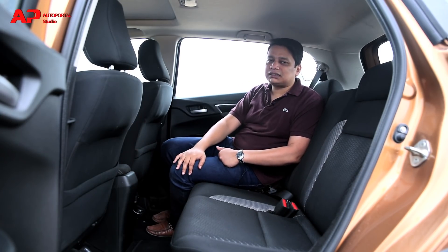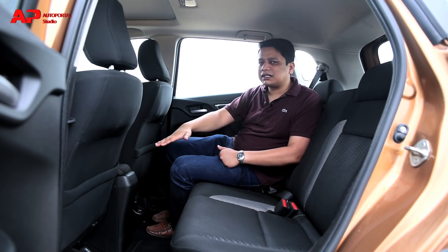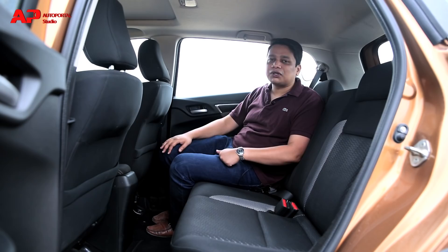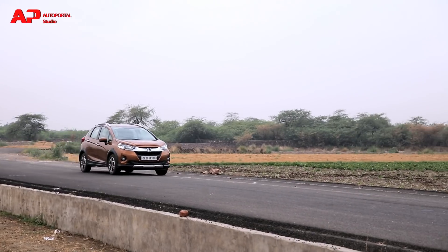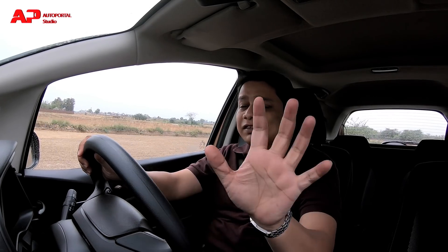You get loads of space, loads of headroom, and loads of legroom. There isn't an AC vent at the back like the Tata Nexon offers, but the throw of air from the front vents is quite strong so you can forgive that. This car really is that good.